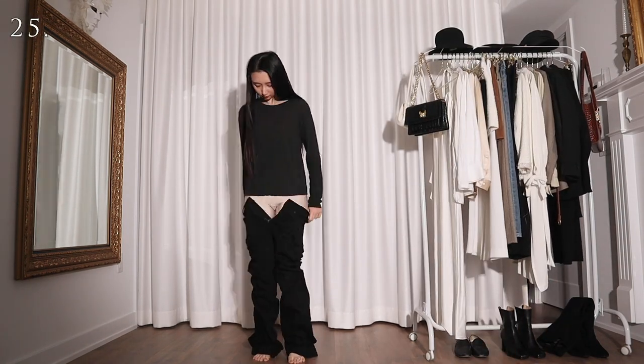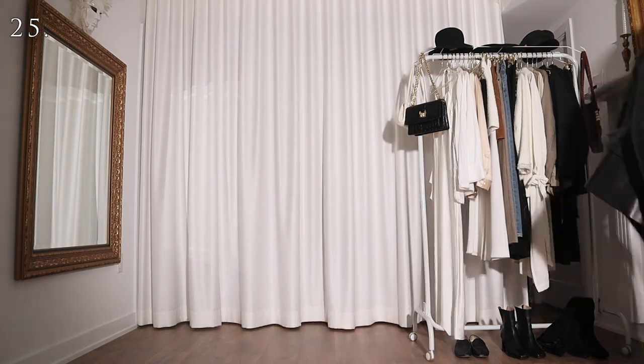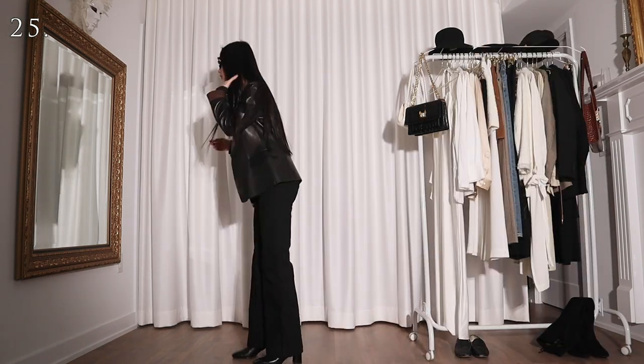For this one I'm styling the black top with a pair of black flare jeans and a leather blazer. I honestly don't know what I'm trying to do with this one — maybe a failed attempt to dress like Trinity in The Matrix.